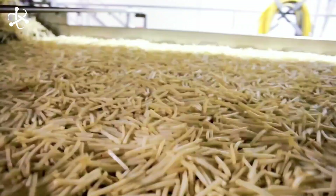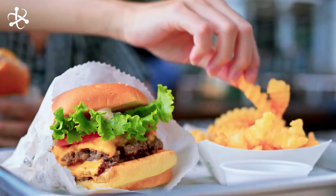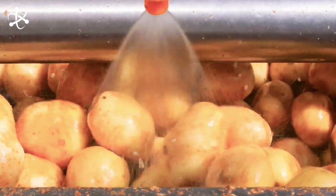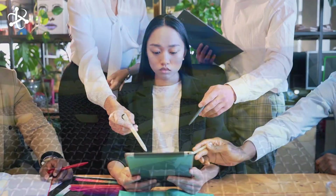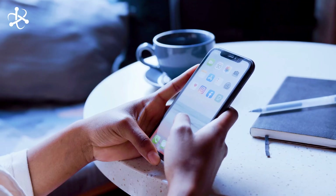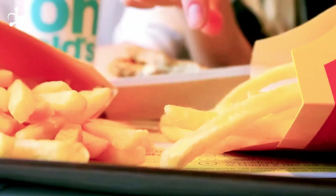The french fries industry combines age-old farming techniques with cutting-edge food science, and it's constantly innovating — always looking for ways to make fries that are tastier, crispier, and more consistent. What's your favorite way to eat french fries? Classic with ketchup? Loaded with cheese and bacon? Drop your answer in the comments below. And remember, whether you call them french fries, chips, or frites, there's a whole lot of science in every bite.